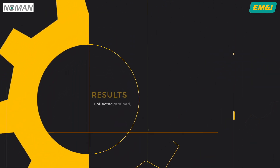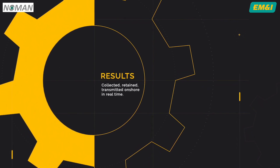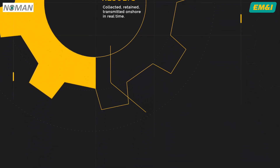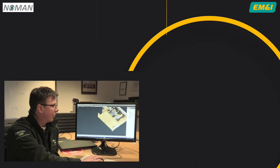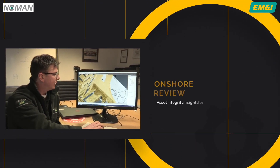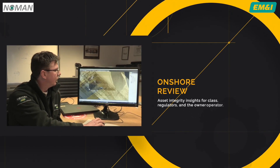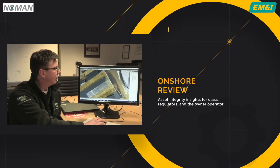The results of the surveys are collected, retained and can be transmitted onshore in real time. Once onshore, the data is reviewed by experienced engineers to further develop and produce asset integrity insights for class, regulators and the owner-operator.